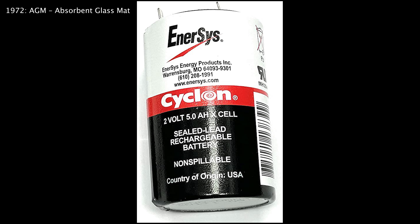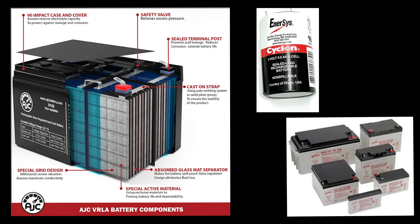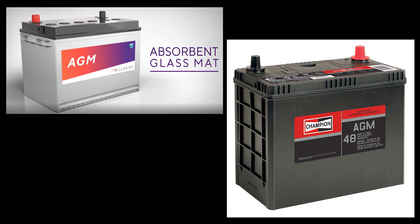In 1972, the absorbent glass mat battery came into being. Enersys was the first company to commercially use AGM technology, beginning mass production with the Enersys Cyclone. Lead-acid batteries were prone to spillage because the electrolyte was liquid acid. AGM batteries impregnated a glass mat placed between two plates instead, meaning the battery could tilt, be turned upside down, withstand rougher environments, and wouldn't leak if slightly smashed. While popular, it didn't completely replace flooded lead-acid batteries because it cost more to make.